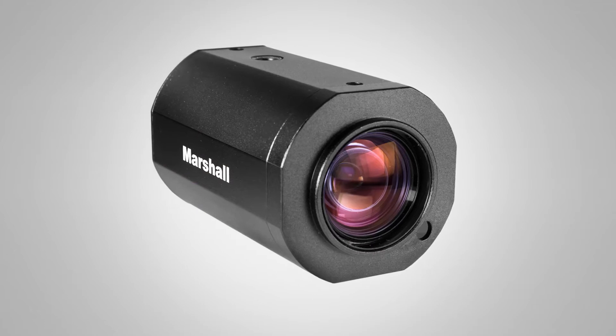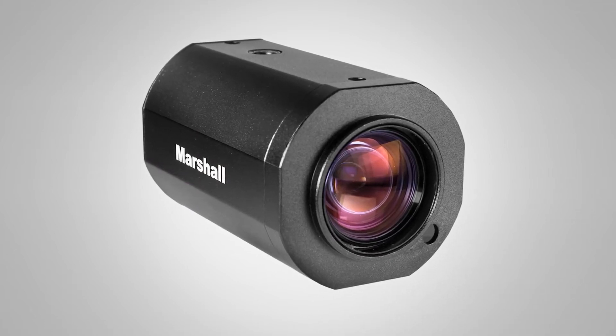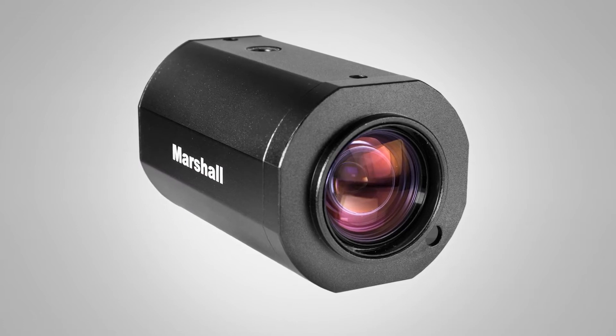We also offer in the 300 series a varifocal ability, and we also have a zoom camera, the CV350 10XB, that'll do the broadcast frame rates 59.94 and 29.97. So we have fixed, varifocal, zoom, and full PTZ.